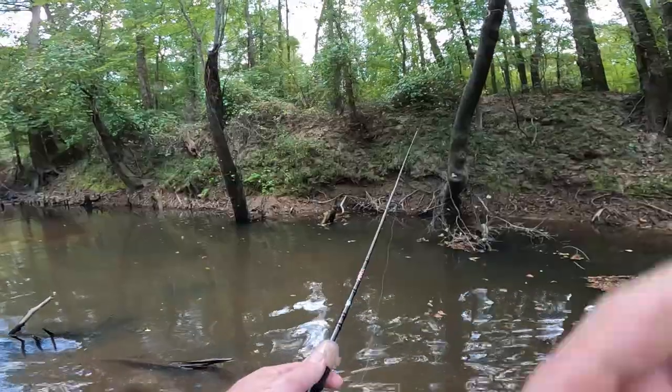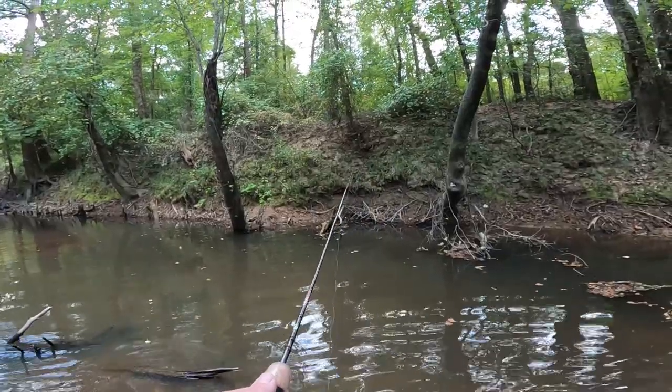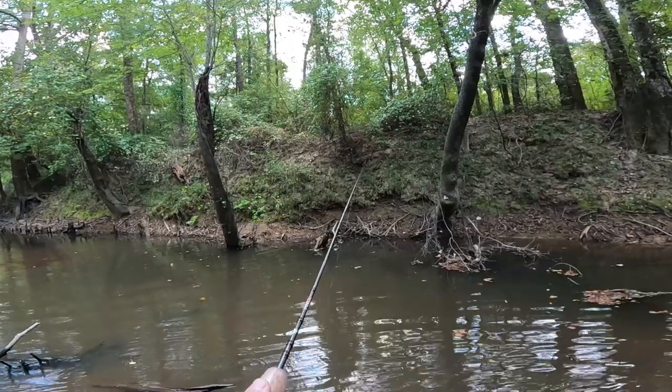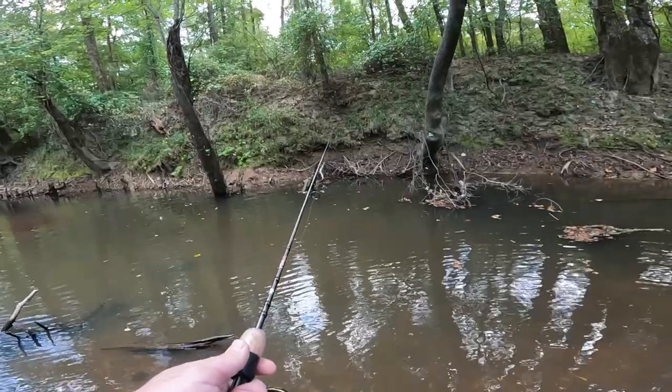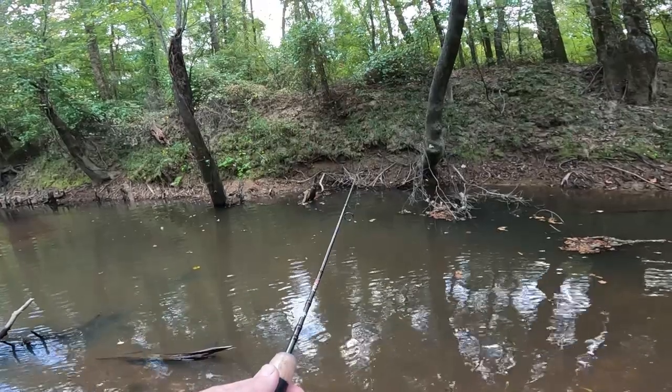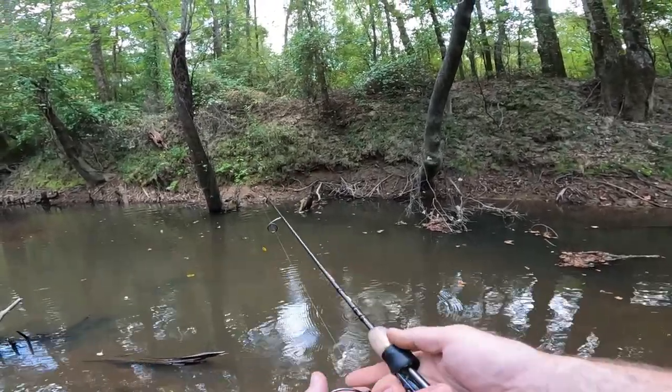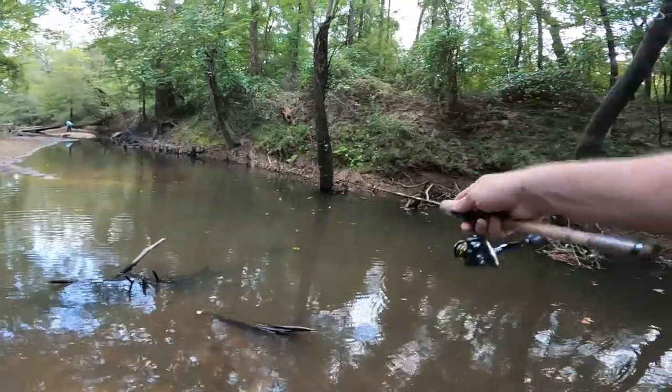Just broke off for like the fourth time. I'm quickly running out of jig heads and we've not been down here 30, 45 minutes. Just trying these deep holes around root balls or trees that have come out. We're getting a bite right there. The water is really murky here in the shallows, but if it's a deep hole it's kind of a dark green color. We're looking for those spots and casting into them.